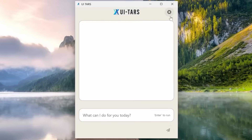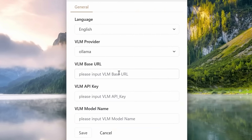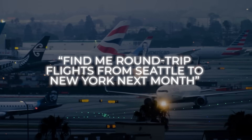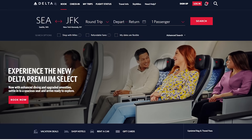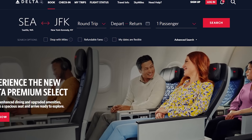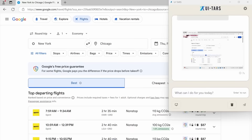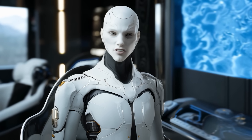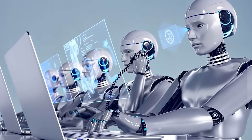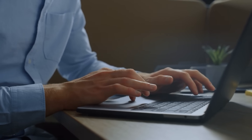It's not just giving you text responses — it's literally controlling the GUI. Like, let's say you say 'find me round-trip flights from Seattle to New York next month.' UITARS will open Delta's website, fill out the flight details, pick the right dates, filter by price, and even click around the site as needed. It also has a little box on the side that explains each thought process step-by-step.